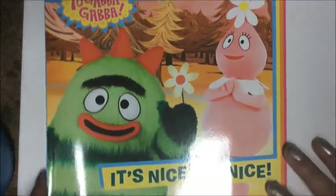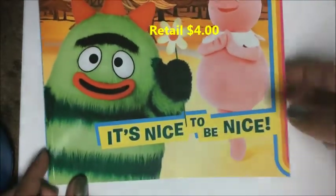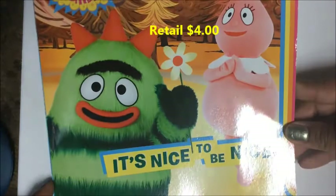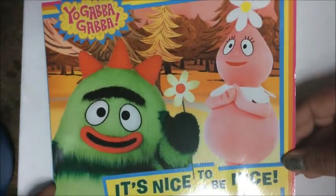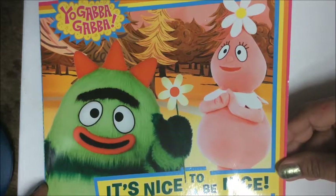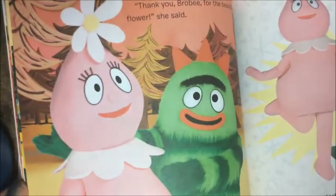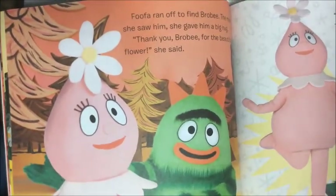Also for her, I was very excited to find this Yo Gabba Gabba book titled 'It's Nice to Be Nice.' For those who don't know, Yo Gabba Gabba is a popular show on Nick Jr. featuring magical creatures — Brobee, Foofa, DJ Lance. The pages look like stills directly from the show, and to find the book for a dollar is a great deal.